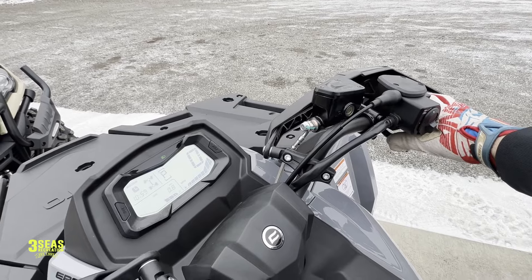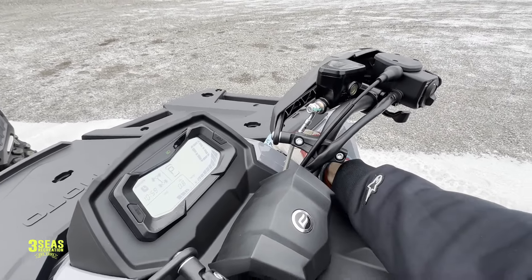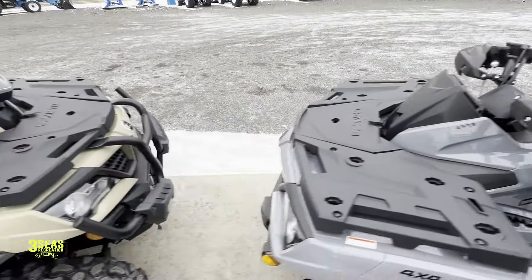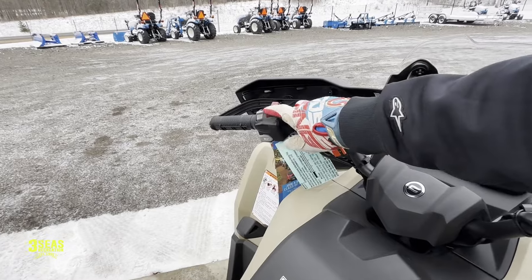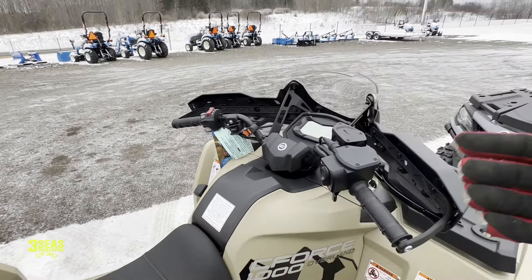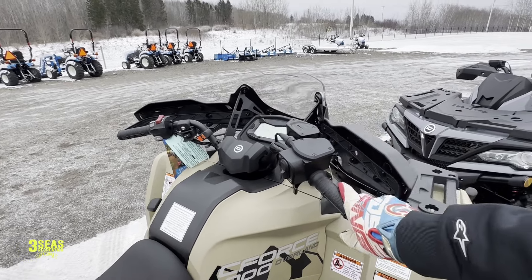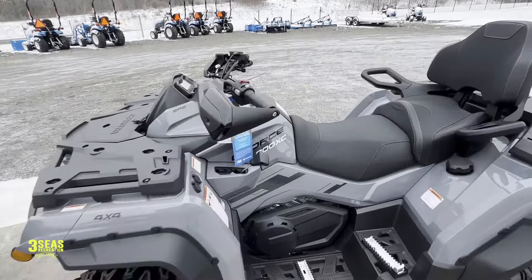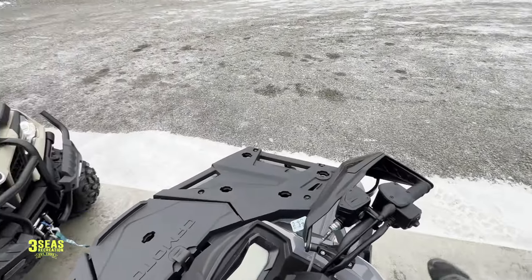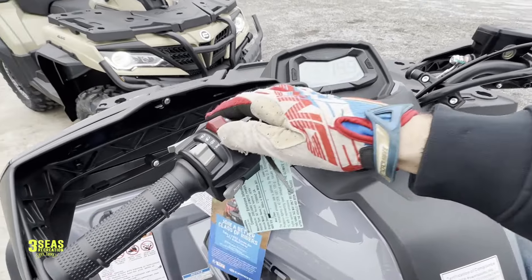Can you hear it? Nice and easy — I don't think it's great if they're super loud. You don't want to be hearing that all day on the trail. You can hear it's a little throatier on the 1000. Definitely throatier. You know what, let's drive them real quick — it's super cold out but let's go up the driveway just real quick. I'm not going to go fast, but let's just do this.